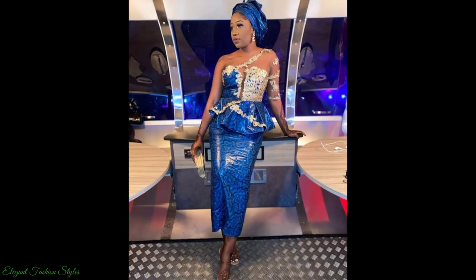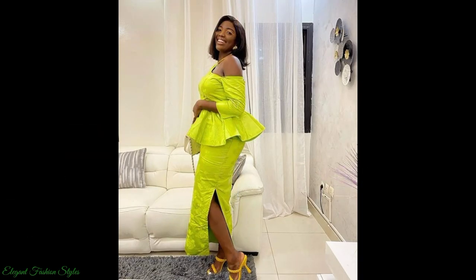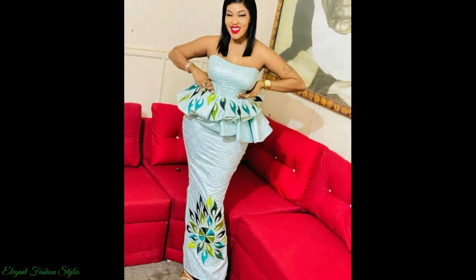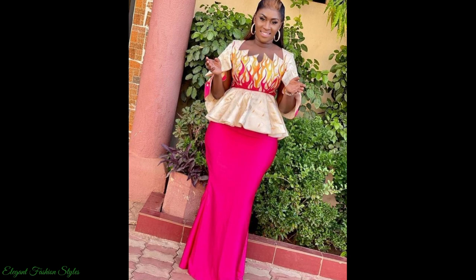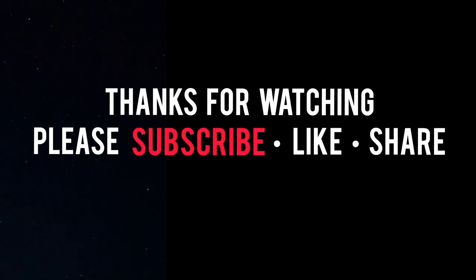I hope you got some fabulous style ideas from this video. All these styles can be done for your various occasions and functions. Do try some of these styles and let us know how they looked — we are sure you will look fantastic. What style was your favourite in this video? Please comment below and let us know. Please don't forget to subscribe, like and share. Thanks for watching, fashionistas. Take care and I hope you join me in the next style video.